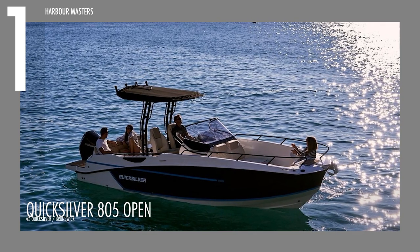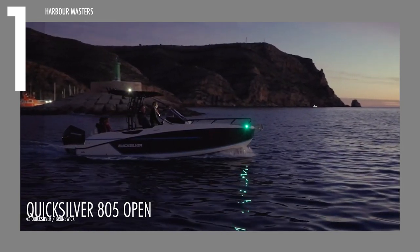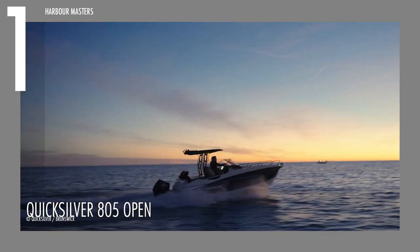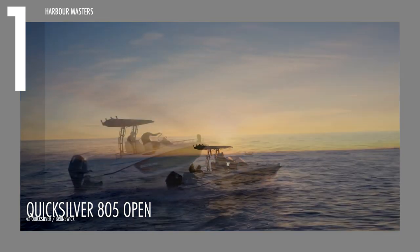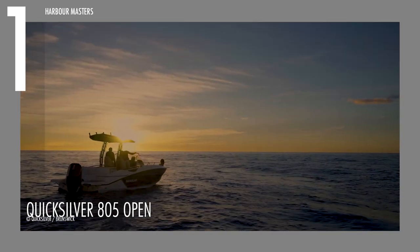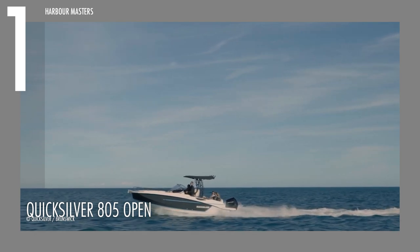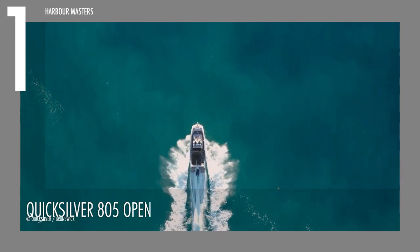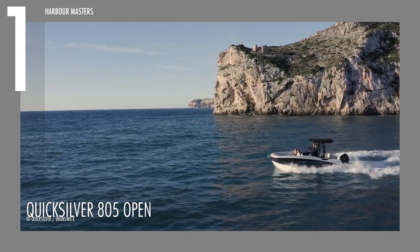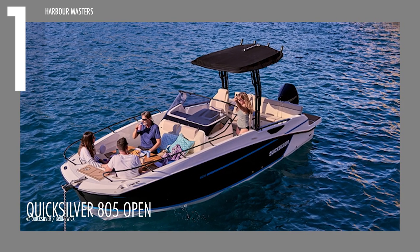Finally, for our number one spot, we have the Quicksilver 805 Open, outclassing its peers in terms of size, capacity, and power. This vessel can churn out a maximum of 300 horsepower, thanks to its Mercury F300 XDS V8 engine, and it has a fuel capacity of 74 gallons or 280 liters. It measures up to 25 feet or 7.66 meters in overall length, with a beam of over 8 feet or 2.55 meters wide. This allows the 805 Open to accommodate a maximum of 1,800 pounds or 820 kilograms of load, including 10 passengers, engine, fuel, and water tanks.